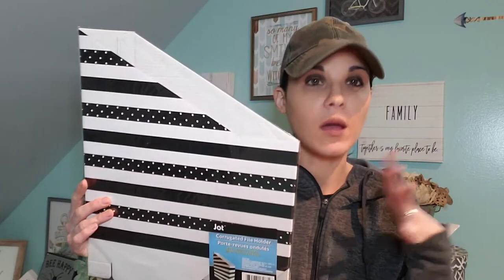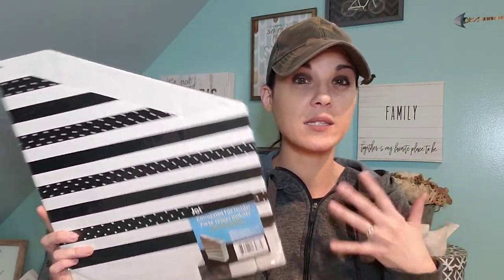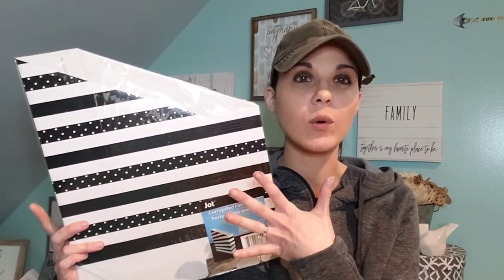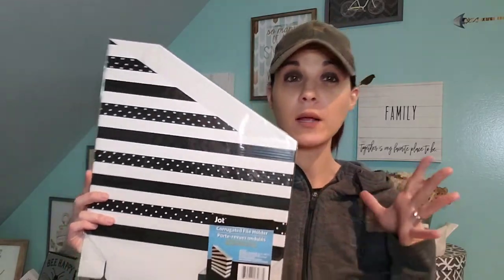Another thing I picked up were these chalk pegs. They had circle ones and square ones — great for a dollar. I also picked up this file holder. I love these and they do hold up. I recommend these if you're just trying to organize and don't want to spend a lot of money — great for your files and documents. I picked up six of them. I love the black and white print. It seems like every month they're coming out with new prints, but the black and white is very chic to me.